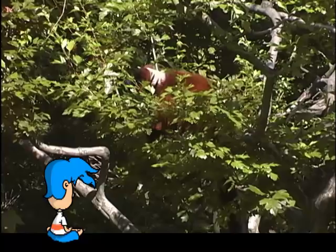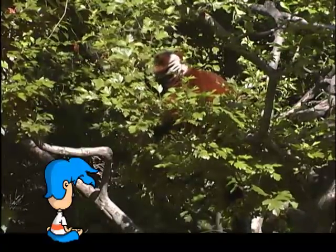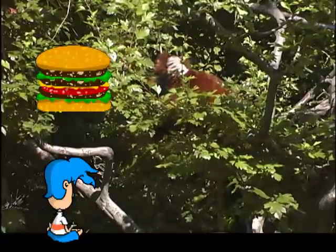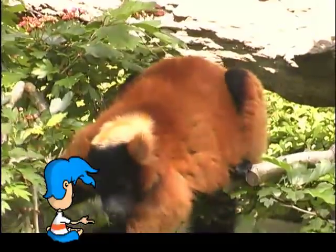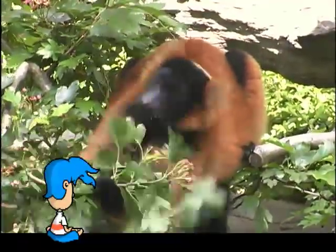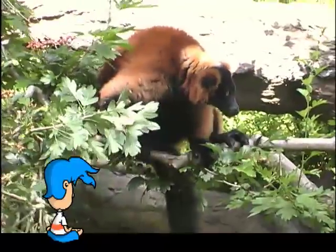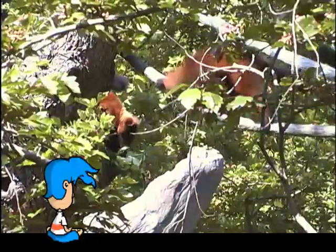The red-ruffed lemur spends most of its time in trees and bushes. This is great news because this is where its food is. No, not that kind of food — leaves and fruit are their kind of food. As you can see, they use their hands to grab and hold the food so they can munch on it. Unlike the siamang ape, which uses its arms to move through the trees, the lemur uses both its arms and legs.